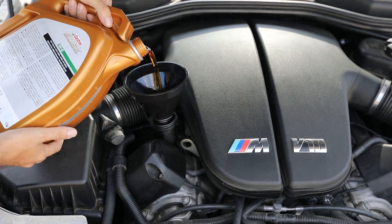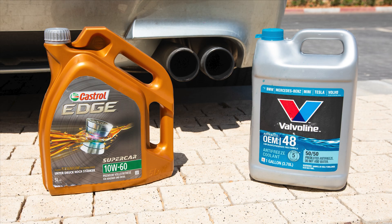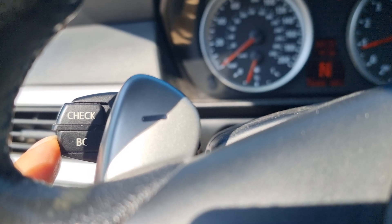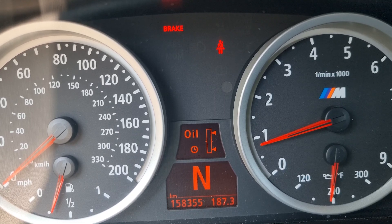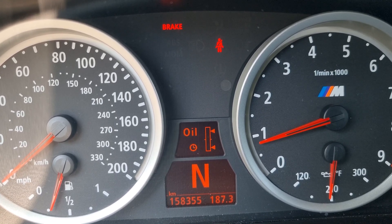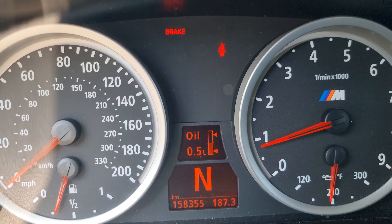I'm filling the oil again - be careful not to overfill it. Always have oil available in the trunk of the car. To quickly check the oil level, hold the BC button on the stalk and wait until you get an oil reading, but this method is less accurate. The manual prefers you to do a 30-minute drive at a steady speed. Oil level five - that's good.